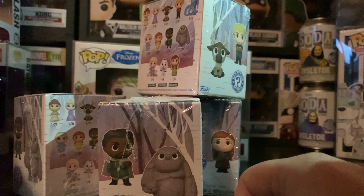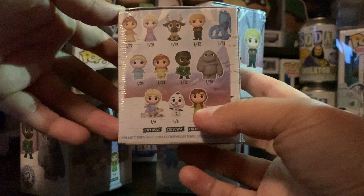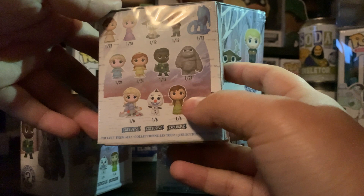They are the Walmart exclusive mystery minis. Let's see if I can show you what we've got on the back. So these ones, because it's the Walmart exclusives, they contain Elsa with Gale, I think it's a glittery Olaf, and then we have Anna in her dressing gown. So let me get these set up for you all and we'll start digging into them.